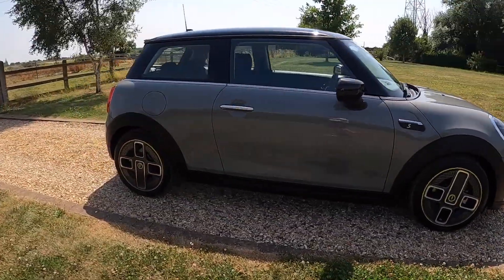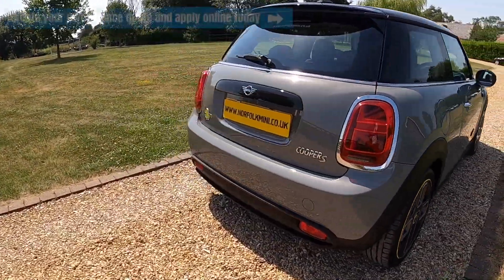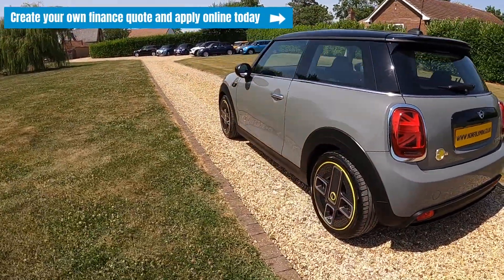If you click on the link that's going to appear at the top of the screen, you can visit our website where you'll be able to create your own finance quote and apply online today.